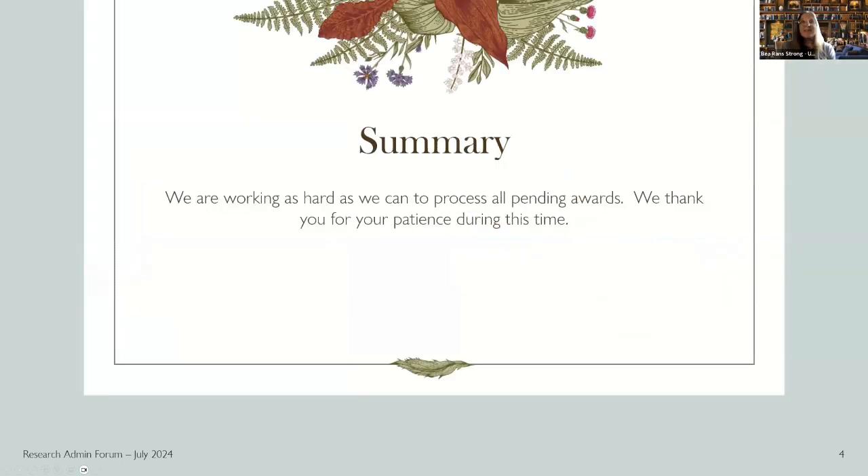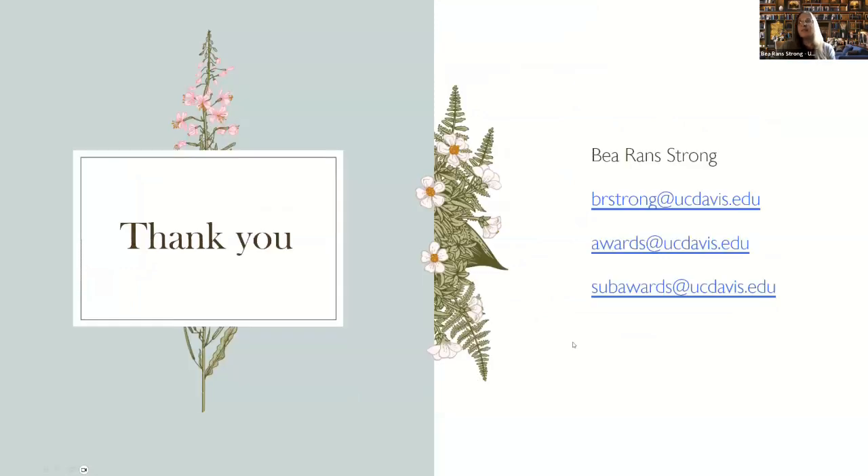We're working as hard as we can and we thank you all. If you would like to reach me directly, my email is at the top here. We also have the awards general email and the sub-awards general email. That was it for me.